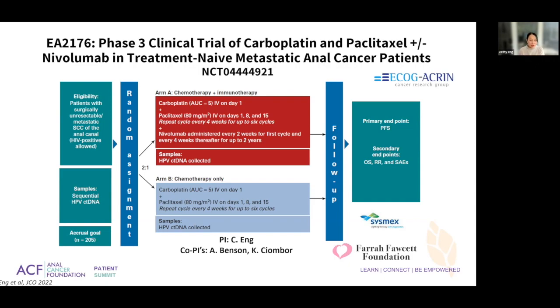Depending on whether it's earlier or metastatic disease, we have incorporated HPV circulating tumor DNA into our phase three trial in the hopes that this will now be considered standard of care — not only for this regimen in general, but also for HPV circulating tumor DNA monitoring.